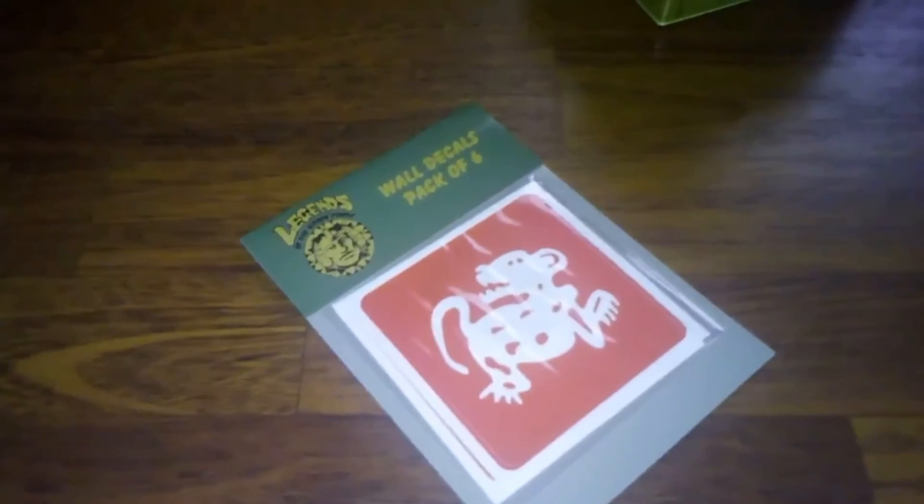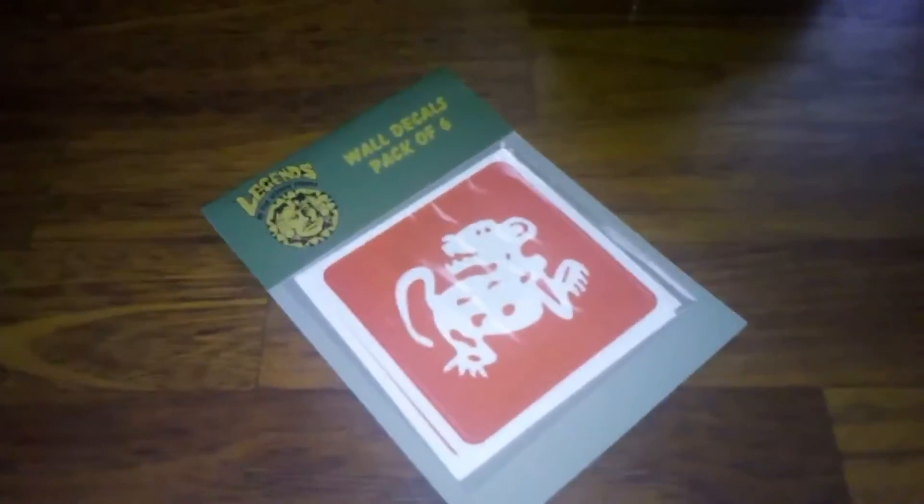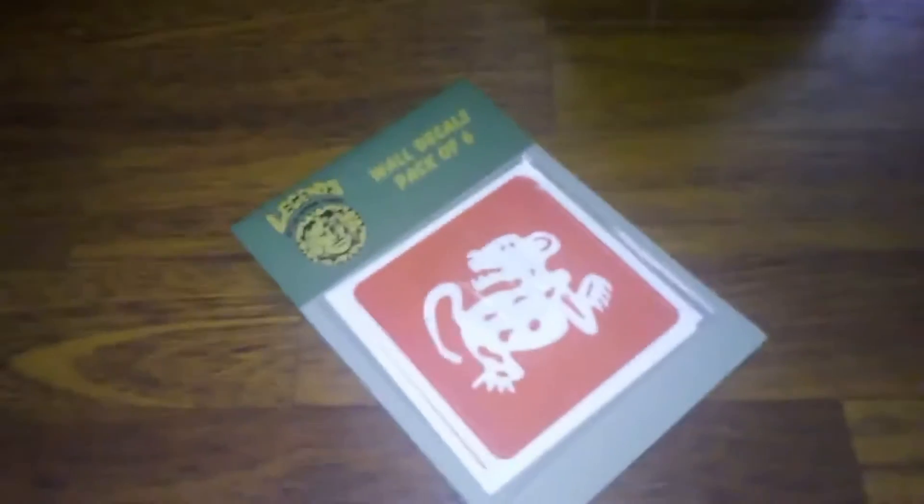More Legends of the Hidden Temple stuff. We have some wall decals — that's pretty cool. Just hang stuff on the wall. Cool stickers.